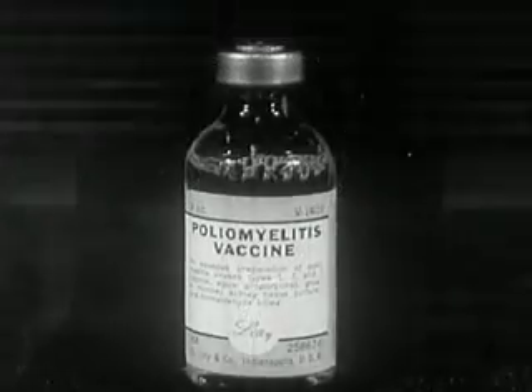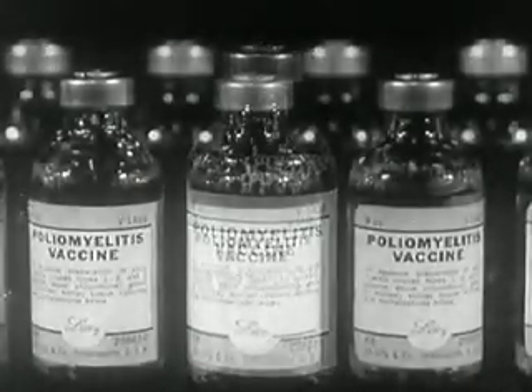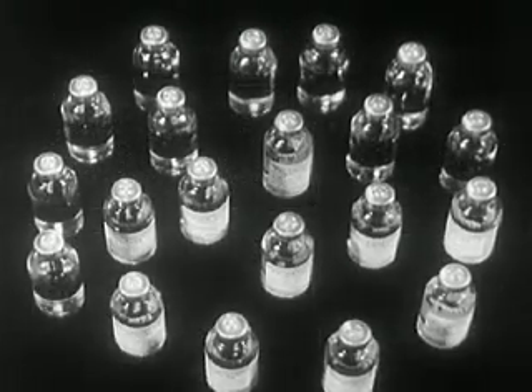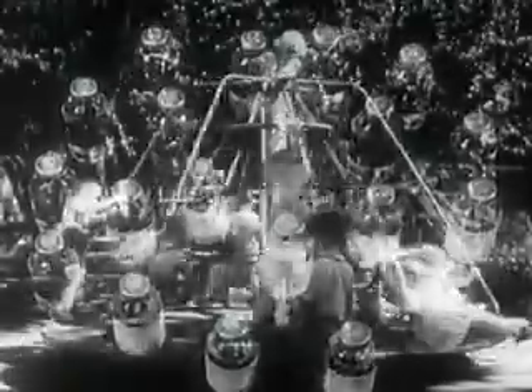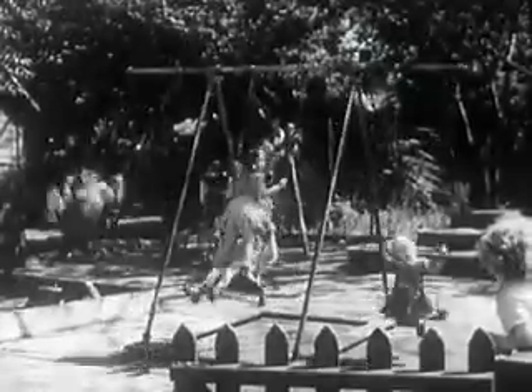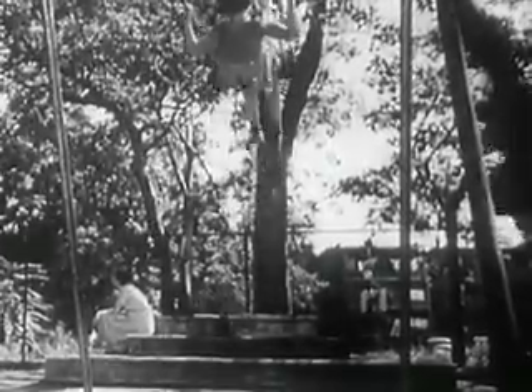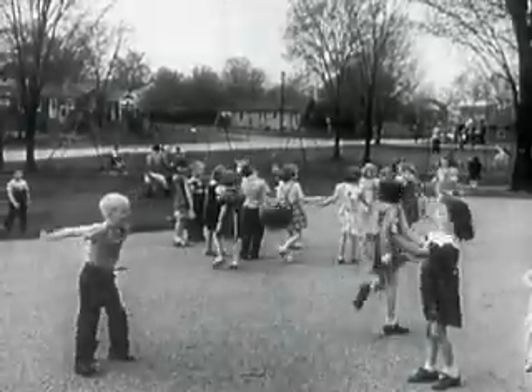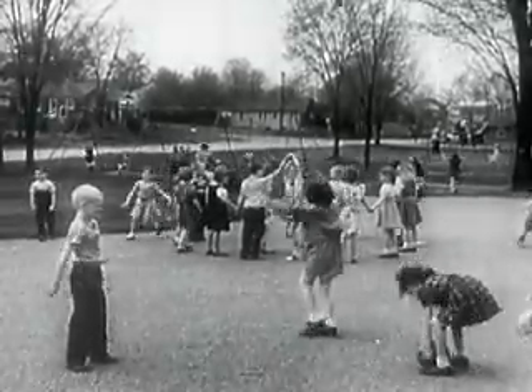We can all share in the hope that this victory will lead to many more in the years ahead. For maximum protection from paralytic polio, three inoculations: the second given not less than two weeks after the first, the third not less than seven months later. Your child or any member of your family eligible for polio vaccine in your community should be vaccinated now. Vaccination now will save lives from death or paralysis this year.